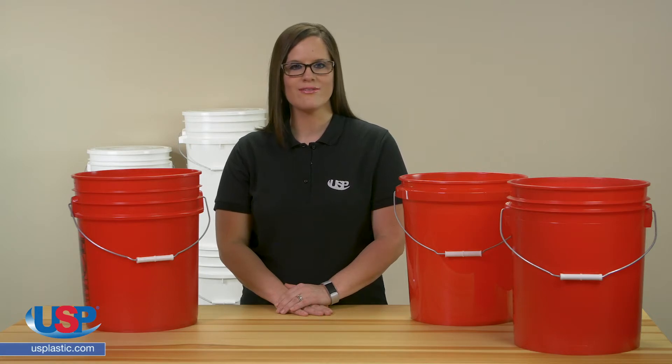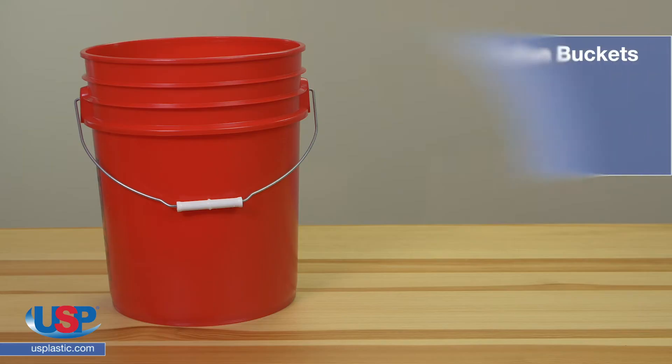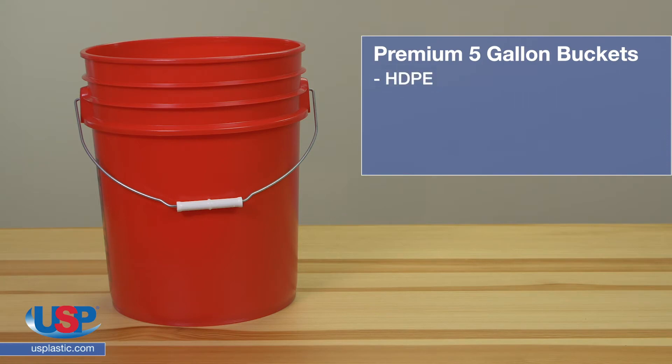They wonder why they are different if they are all made of HDPE. Here are the answers. Let's start with our premium 5-gallon buckets. These HDPE round buckets are tough enough to store nails and secure enough to protect contents. The most important factor of these buckets is the wall thickness, which is .090 inch plus or minus .005 inch.